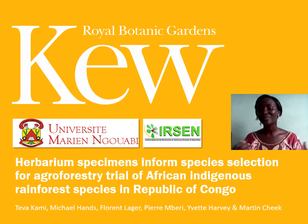Bonjour. I'm Teva Kami and I'm a botanist of Mariengouabi University in Brazzaville. I've been working with the Royal Botanic Gardens of Kew, the Inga Foundation and MPD Congo on a project that I would like to tell you about today.